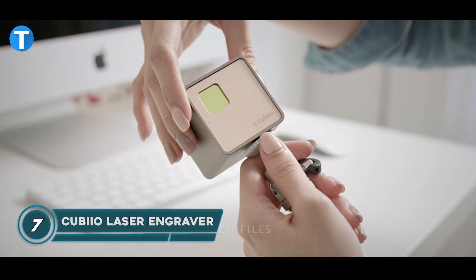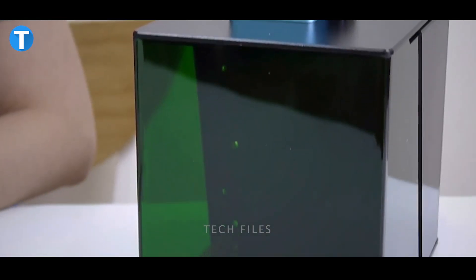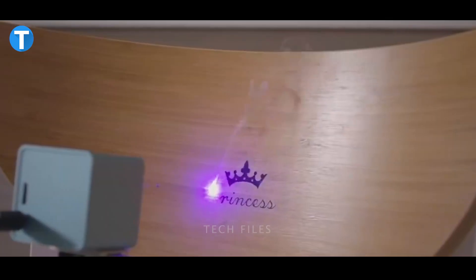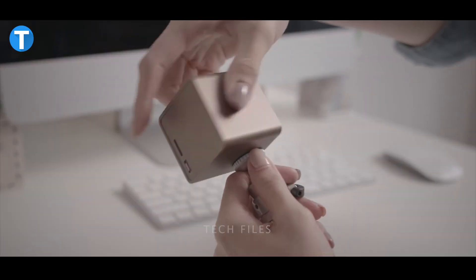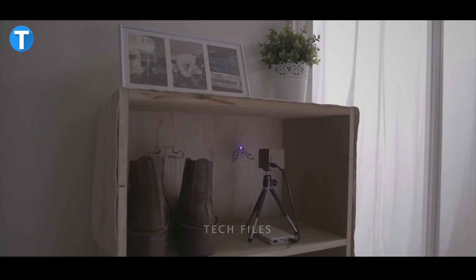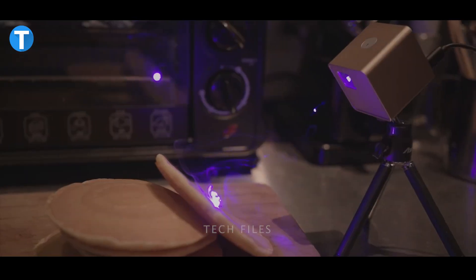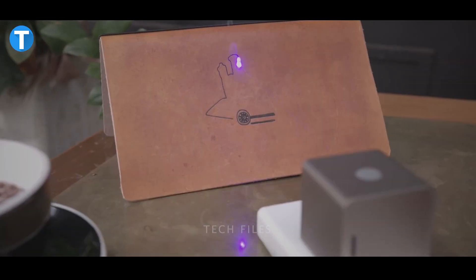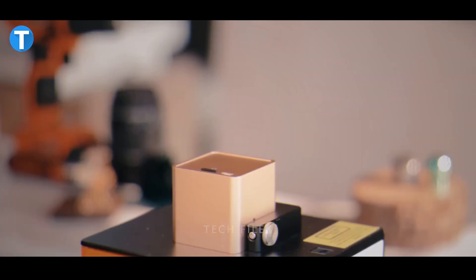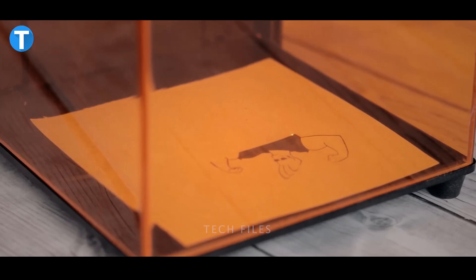CUBIO LASER ENGRAVER. This super portable laser engraver combines advanced technology with a minimalist aesthetic for an accessible device that lets you bring out the best of your creativity. The CUBIO consists of a semiconductor laser source and two current-driven mirrors in order to deflect the laser beam along the X and Y axes. An embedded CPU translates your sketches into digital commands to tilt the mirrors. The device was designed to be light, tiny and beautiful to fit into the smallest spaces in your work area, studio and even desktop. It is very easy to set up since it requires no assembly and doesn't occupy desktop space.